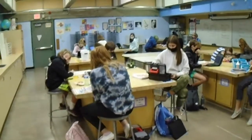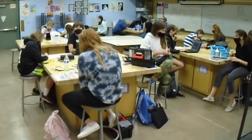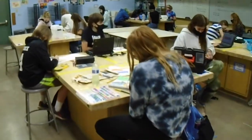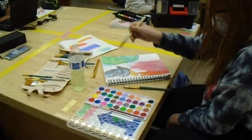Welcome everyone. My name is Mr. Mettis. I am the director of the Art Academy here at Desert Shadows Middle School. I'm going to take you on a brief tour of what's happening in the 7th grade Art Academy.